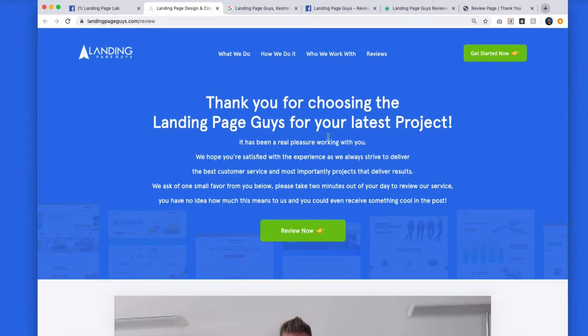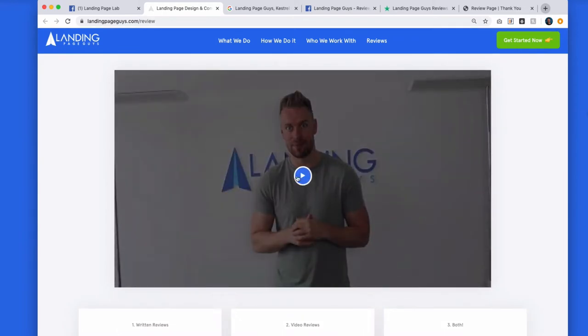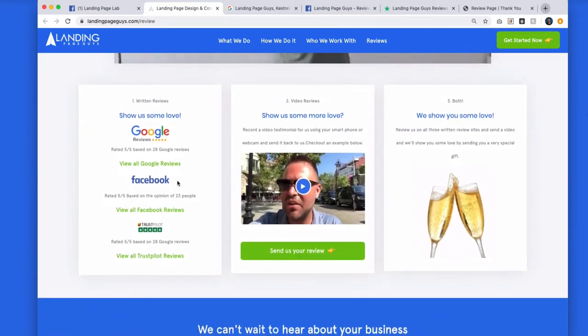As you can see, the page basically says: thank you for working with us on your latest project, we hope you've had a great experience, we want to ask you for a very small favor, and in return you're going to receive something cool in the post. In the email we send to them, we say we want to give you a free gift — click this link to find out more. They come to this page, and I also support it via video so they can watch exactly what I've said. I give them a brief personal thank you and say thank you for using Landing Page Guys.